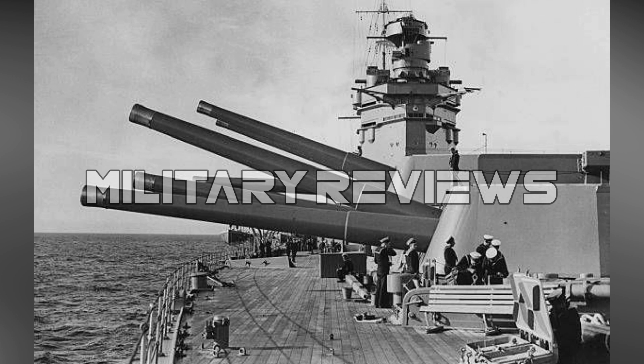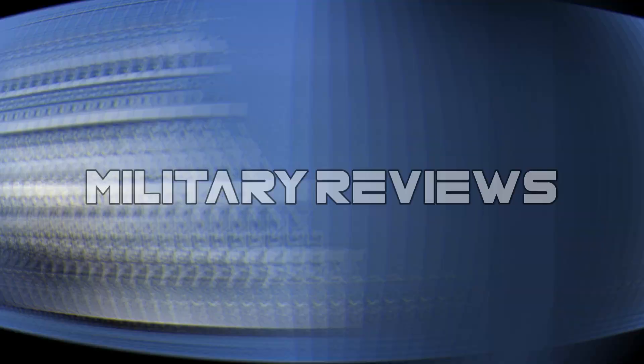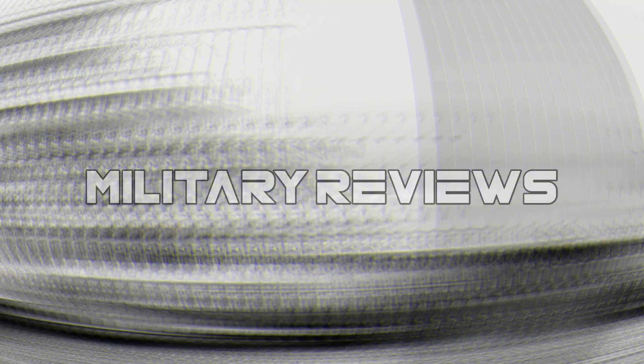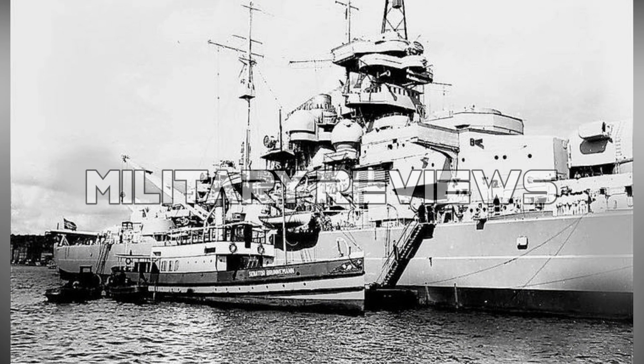Bismarck was laid down in 1936 and launched in 1939, displacing 52,600 tons, mounting eight 15-inch (38 cm) guns, and capable of 30 knots. In May 1941, the battleship, commanded by Admiral Günther Lütjens, was sighted off Bergen, Norway, by a British reconnaissance aircraft.